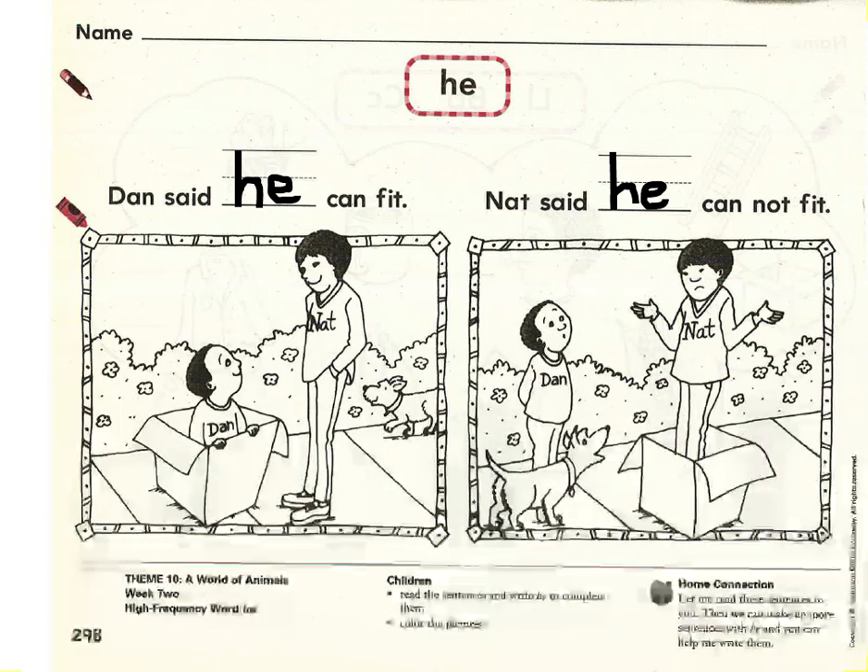Since both sentences match the pictures below, now you can take some time to color these pictures with detail. Remember, coloring with detail means we don't scribble one color over the whole page — we look for the details. For example, coloring Dan's shirt blue and the box brown, coloring Nat's shirt red and his pants gray, coloring the flowers on the bushes red and pink and purple, the bush green, and the dog brown with his collar purple. Whatever you decide, make sure you look for the details in the picture. As soon as you're done coloring, you can put your language skills packet away for the day. Excellent work.